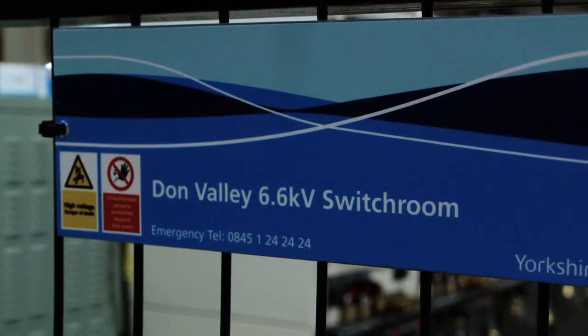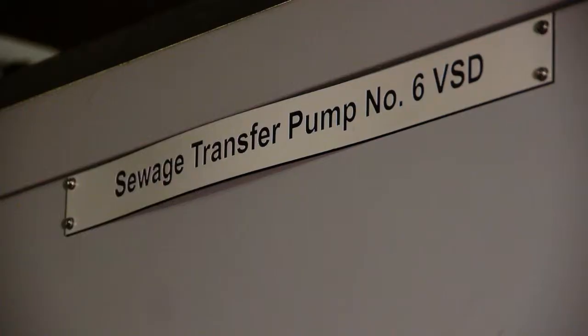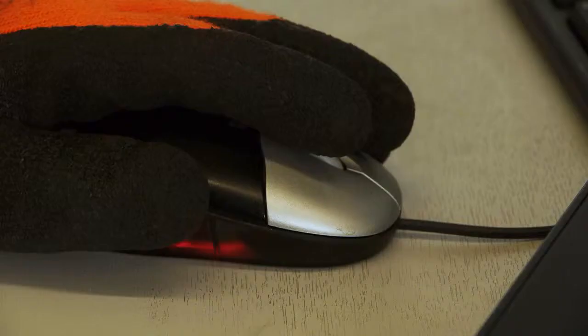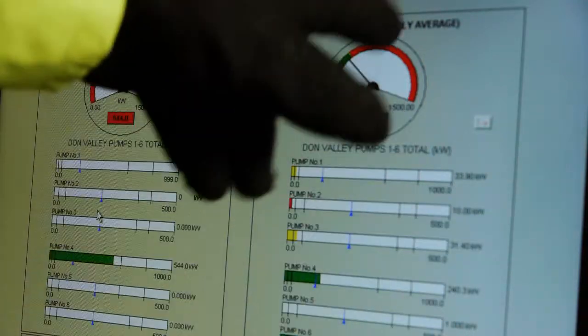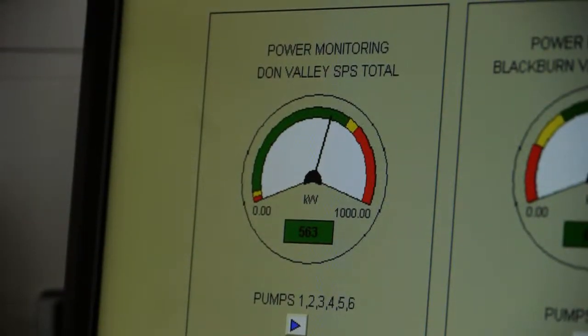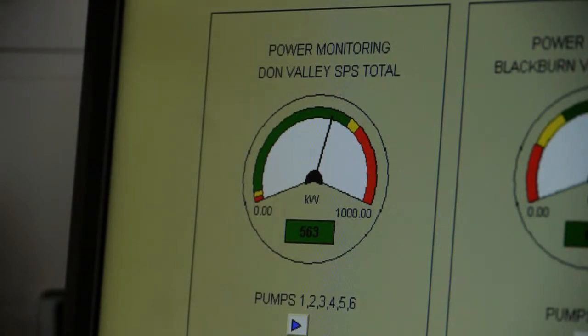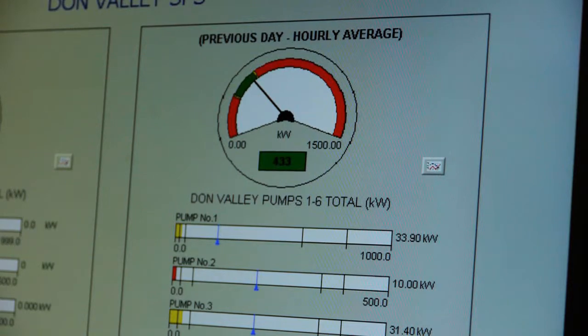Direct to line combines the cost savings of a transformerless variable speed drive system with the benefits of voltage source inverters (VSIs), including excellent availability and reliability, high and constant power factor, and superior dynamic control performance. The operating point and duty is achieved at the best efficiency point on the pump curves, and a reduction in total energy is achieved.